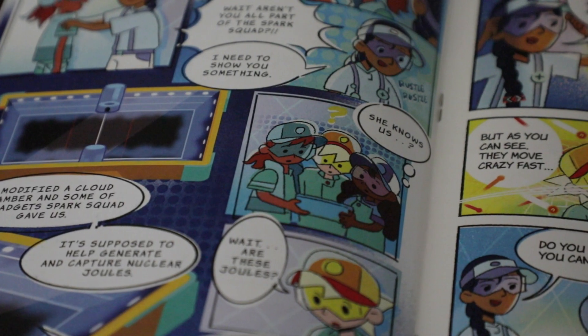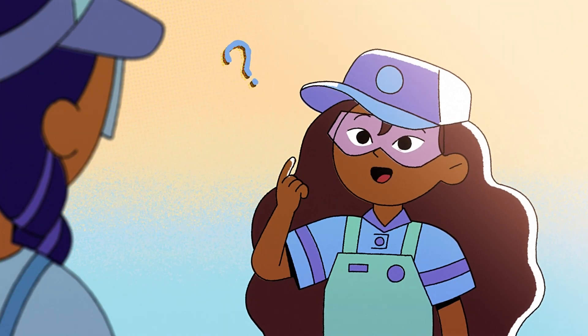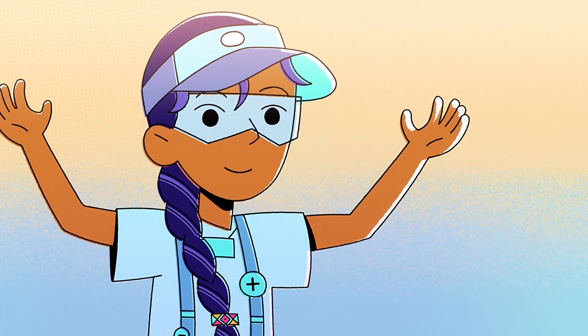The Spark Squad is a group of kids — Jasmine, Thomas, and Aria — and they are kids who are really interested in sustainable energy.